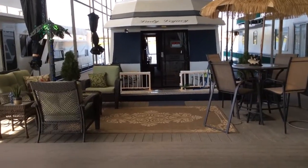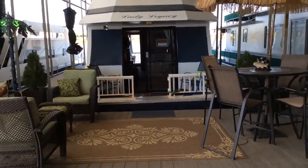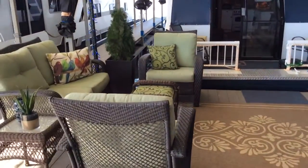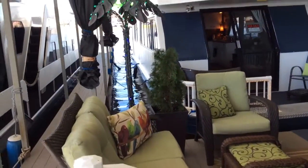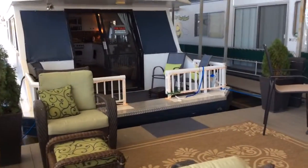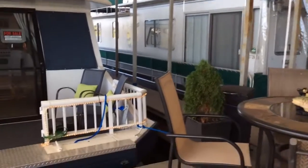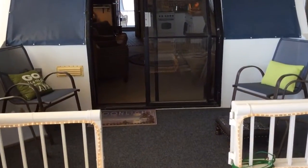This is a virtual tour of the houseboat we have for sale. It's on Eufaula Lake at Jellystone Park. This is the front of the boat.